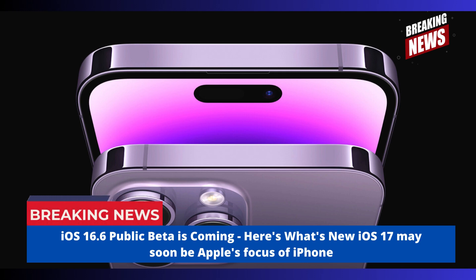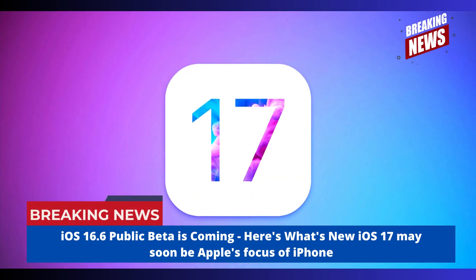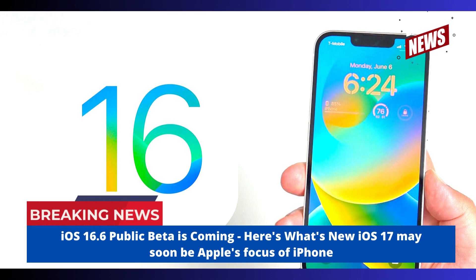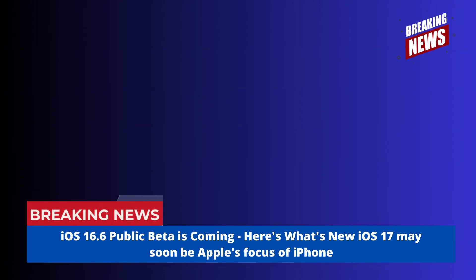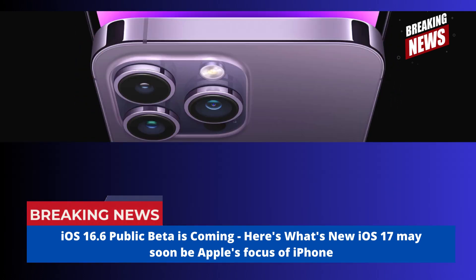If you thought iOS 16.5 had enough updates and improvements, the pace of change has slowed down even more with iOS 16.6. That's because it's been almost a year since Apple first previewed the iOS 16 update, and 9 months since the original release became available to the public. Since then, Apple has released 5 major updates to its iPhone software, adding everything from iOS 16.1's Live Activities to iOS 16.4's new emoji.